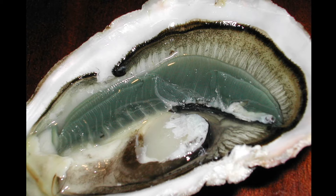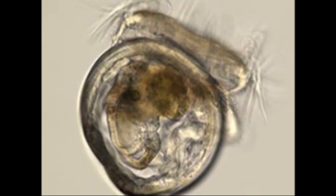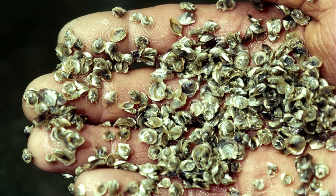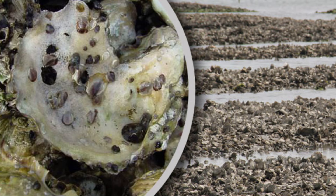Individual oysters can function as both male or female. They change gender periodically. They reproduce by broadcast spawning. They begin life as free-floating larvae. Then they settle and attach to solid surfaces like rocks, old shells, and piers by secreting a cement-like glue.